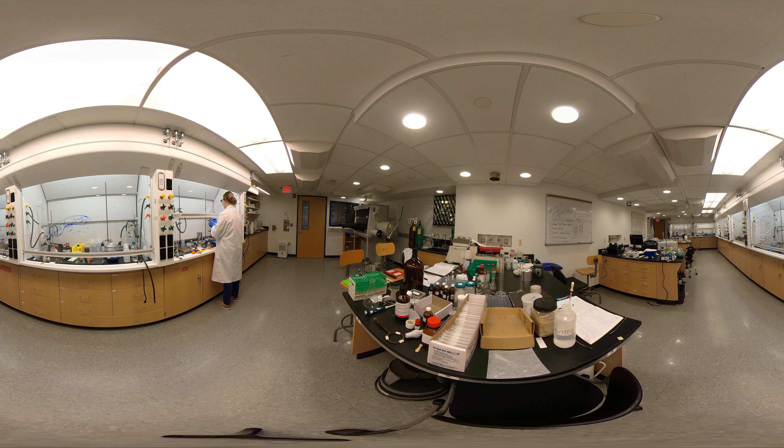This upper level lab here that you're seeing is on the third floor of the Hall of Sciences building here at Drew University, and this is what we generally call the RISE floor.